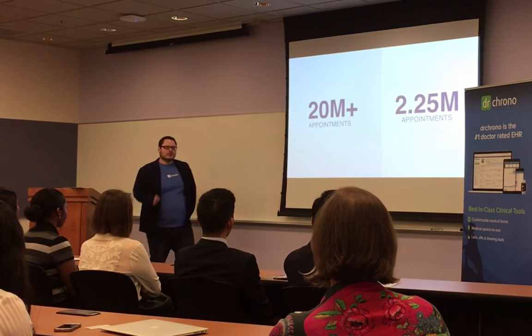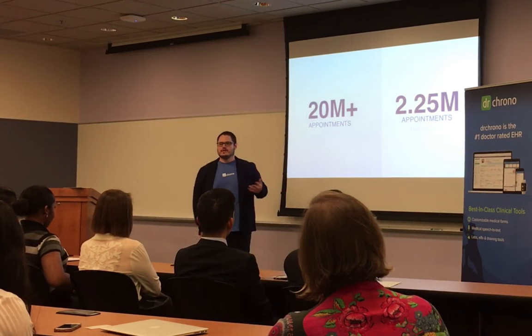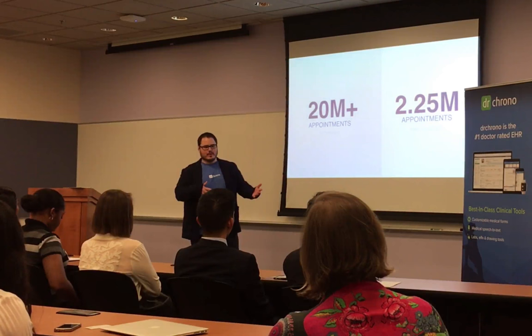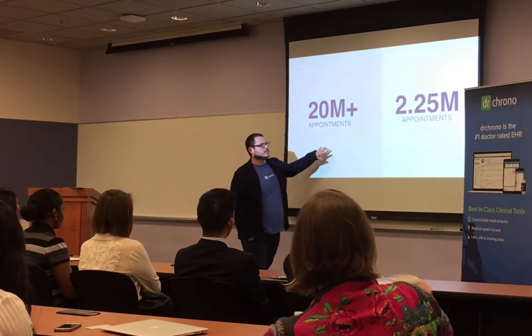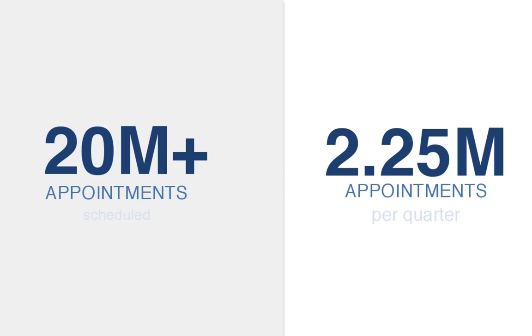Dr. Chrono does medical records, but you can also book appointments. You can schedule an appointment as a physician or as a staff member, and that gets booked into the software. We have over 20 million appointments booked in Dr. Chrono, and we have over 2.25 million per quarter being booked in the software.